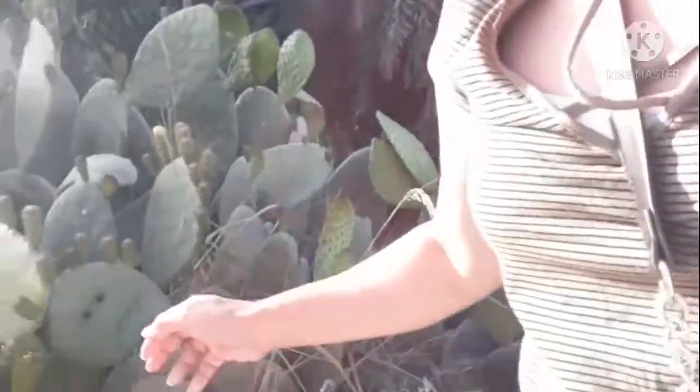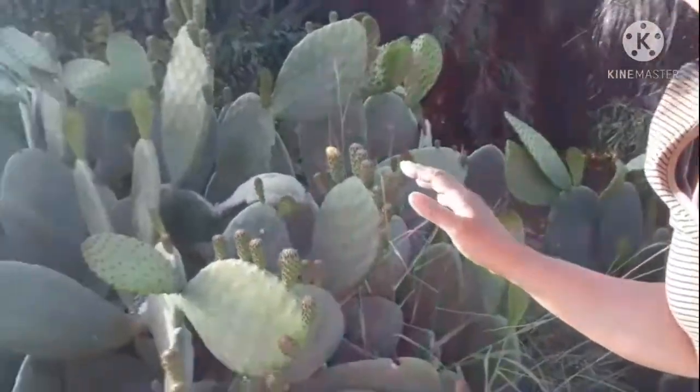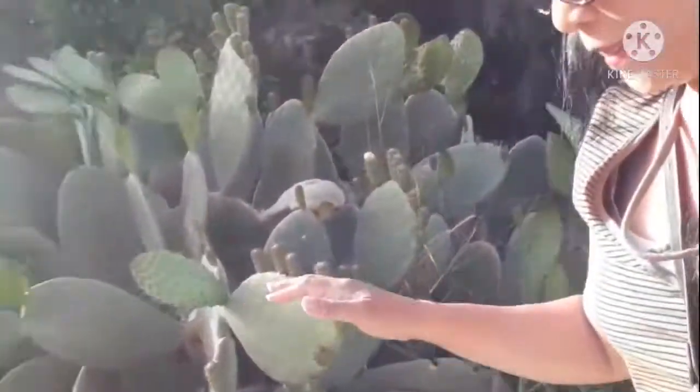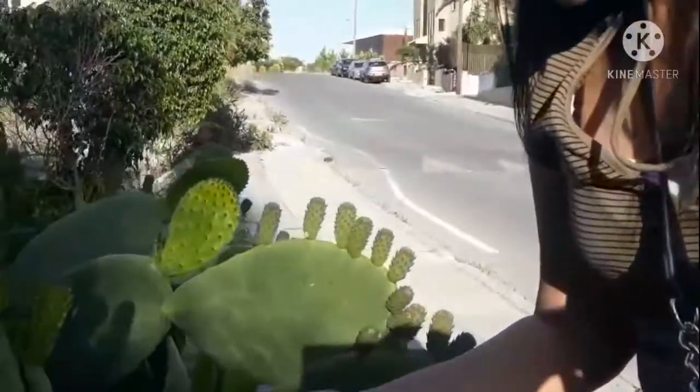Yun guys — nakita ko itong cactus dito na napakalaki po. It is a giant cactus here in Cyprus. Ayan — look at this, ito yung bunga niya, ayan yung bunga niya.